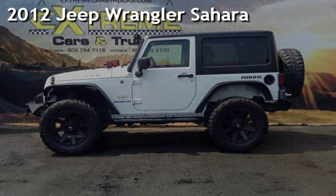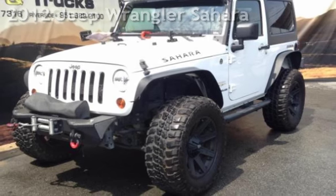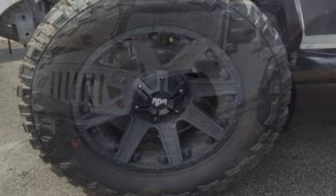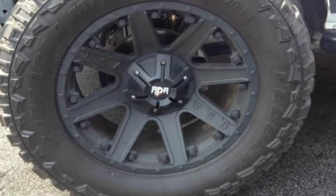Presenting a pre-owned 2012 Jeep Wrangler Sahara. This two-door SUV has a six-cylinder, 3.6-liter V6 engine, with four-wheel drive and an automatic transmission.